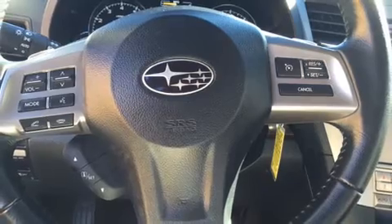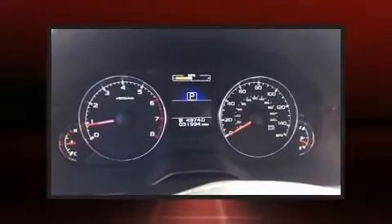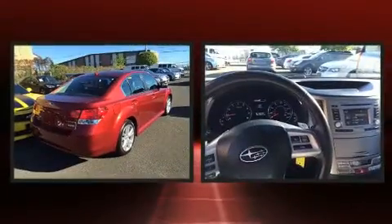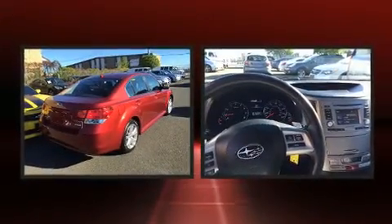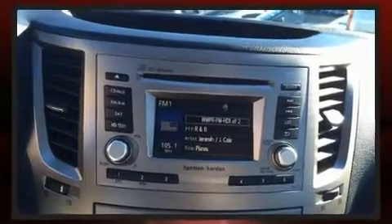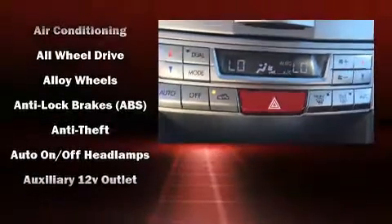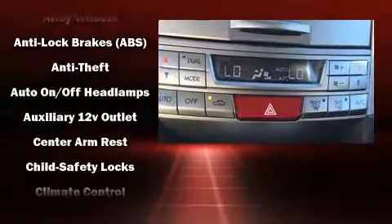Top features include power windows, leather upholstery, variably intermittent wipers, heated seats, automatic temperature control, and power seats. Enjoy your favorite music via the stereo system, which includes a CD player with MP3 capability and nine speakers providing excellent sound throughout the cabin.